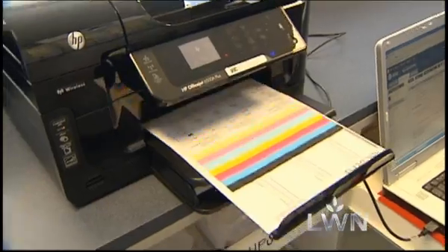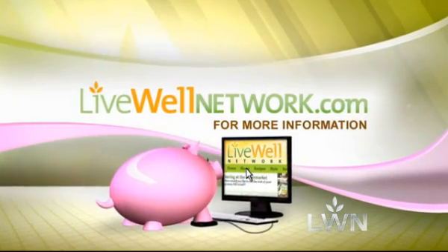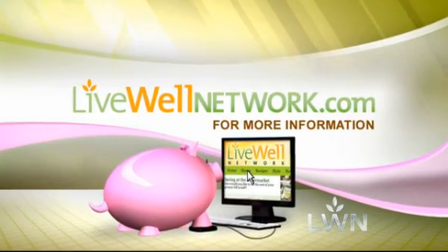And before the refill leaves the store? We test print all of our cartridges before they leave the shop, and we offer a 100% guarantee. Go to LiveWellNetwork.com and click on Deals to find an ink refill service near you.